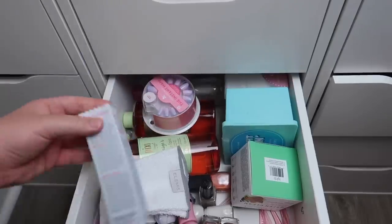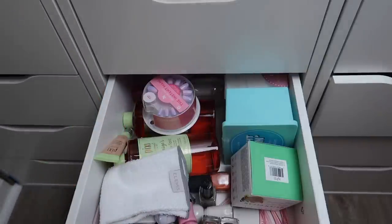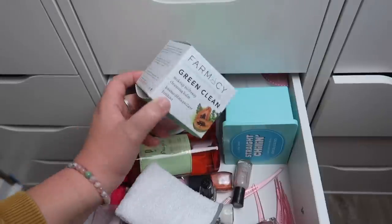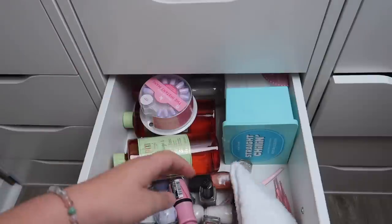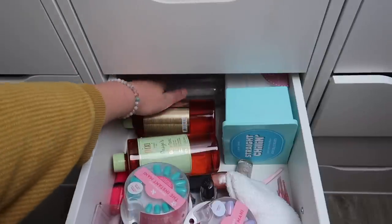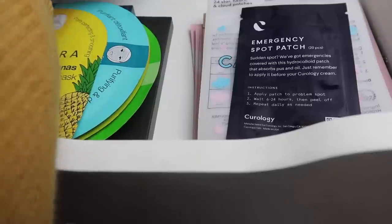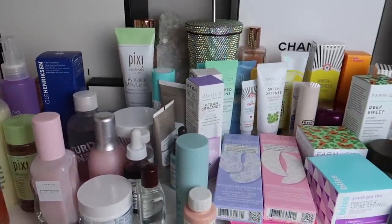This next drawer has some other skincare items. I have the First Aid Beauty Hydrating Serum — I'll go ahead and declutter that. I have a Pixi Botanical Collagen Eye Serum — I think I'll keep that. I have an extra Green Clean Makeup Melt Away Cleansing Balm — I'll declutter that. I have all these nail polishes and some more glow tonic, makeup remover, and sheet masks — I'll move the sheet masks to the sheet mask drawer.